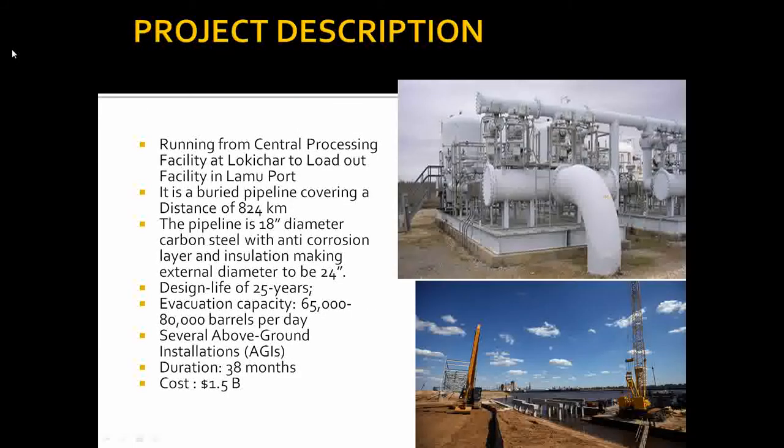As far as the project description is concerned, the project is designed to provide transportation, storage, and export facilities for crude oil produced in South Lokichar, processed at the central processing facility, and transported to a loading-out facility at the Lamu Marine Terminal located in the newly constructed Lamu port. The pipeline will be heated and insulated to maintain the oil at a temperature which maintains its optimal flow characteristics.